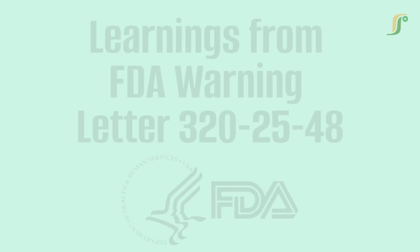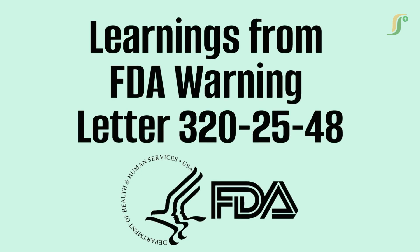Welcome to PharmaGuideline. In this video, we are diving deep into an important FDA warning letter issued to Granules India Ltd. in February 2025. This inspection unearthed critical CGMP violations that every pharma professional should learn from. Whether you are in QA, manufacturing, validation, or regulatory affairs, there is a lot to learn, so stay tuned.